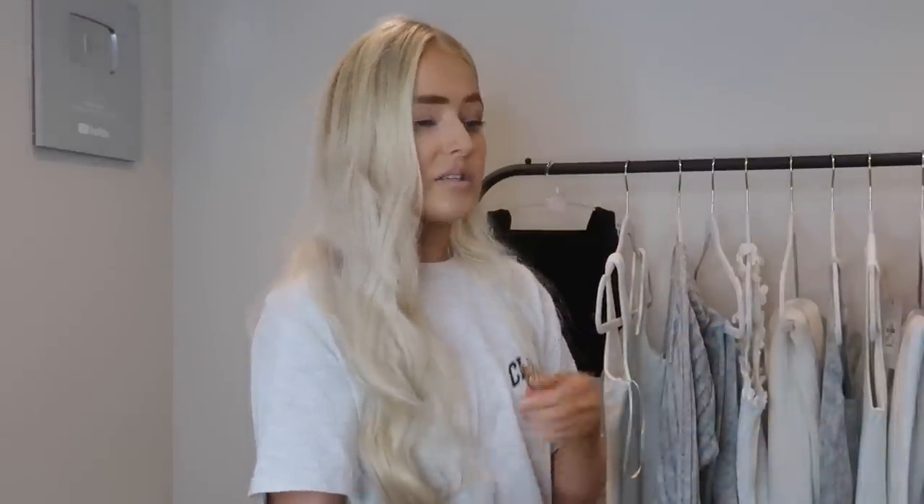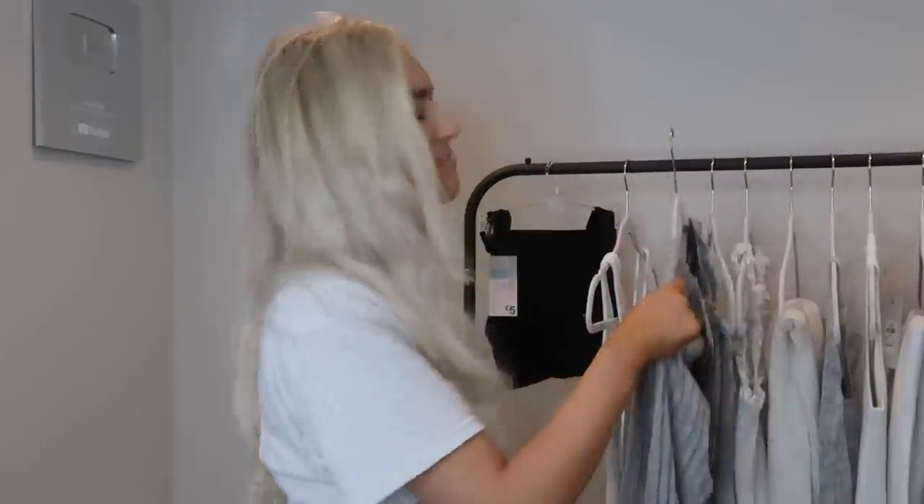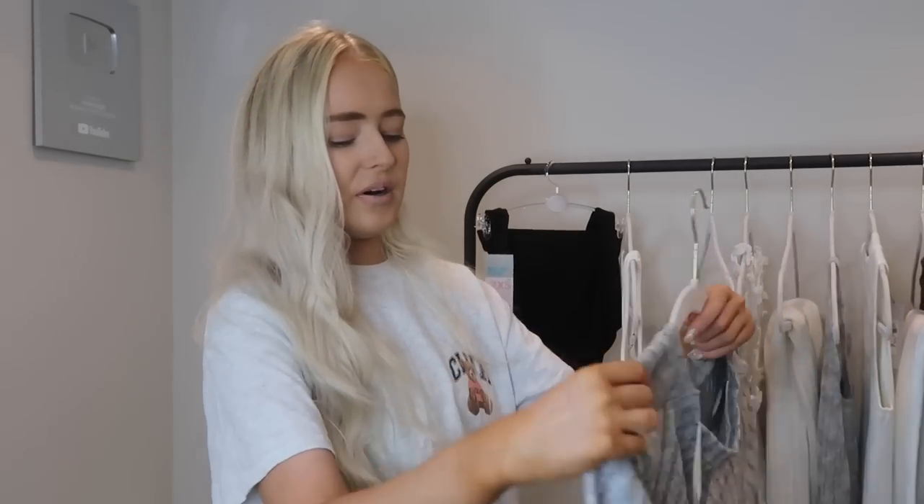I cannot go to Primark without picking up pyjamas — like I honestly don't think I've ever done it. I have a gorgeous pair of white pyjama bottoms from Primark, but I was getting rid of some lilies the other day, and you know that horrible yellow stuff in lilies that stains? Yeah, it got on the white pyjama bottoms. It doesn't matter if pyjama bottoms are stained, but it's an excuse to get some more, right?